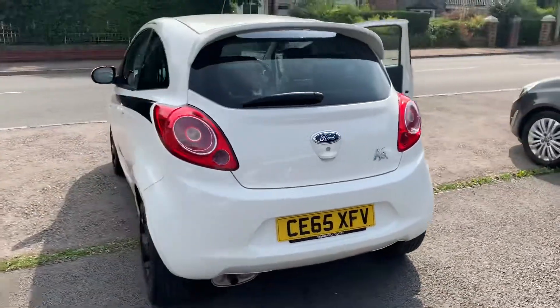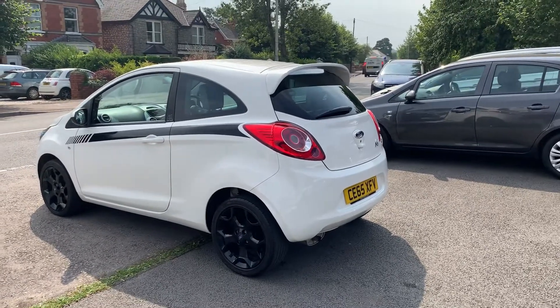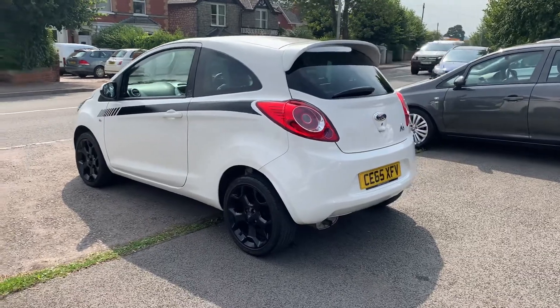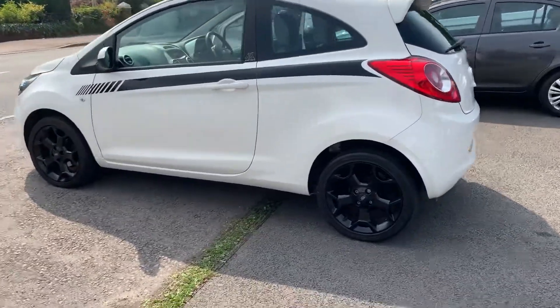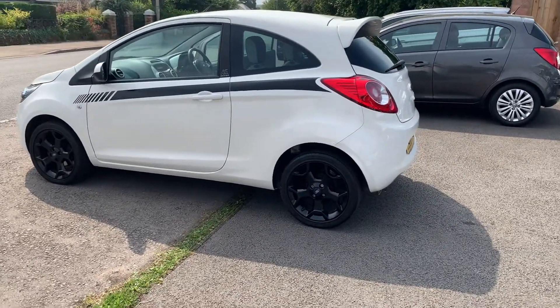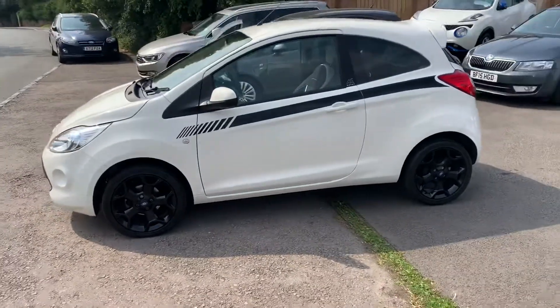If you're after a nice little car that's cheap to insure, it's £30 a year in tax. Come and have a look at this one — you won't find a nicer little car. Thank you very much for watching; come down and take it out for a test drive. We'll hopefully see you soon.